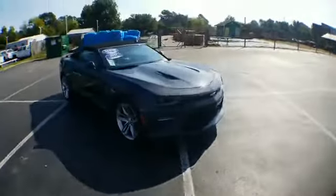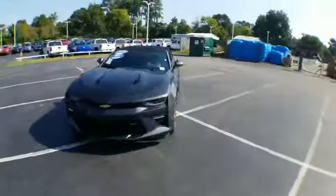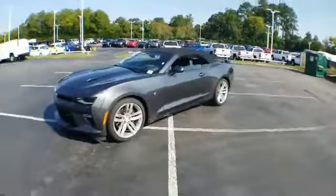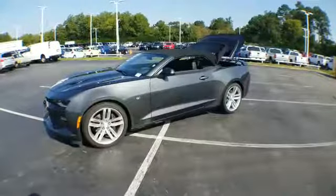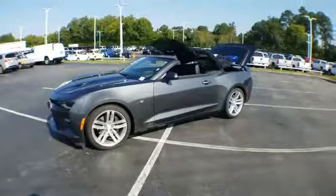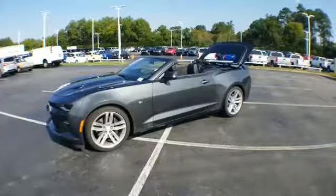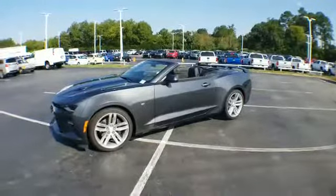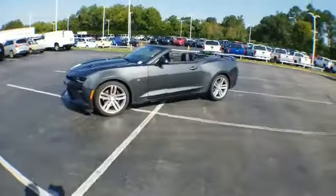Before we hop in, I want to drop the top, so I'm going to do that right from my remote. Takes about ten seconds — there you go, she's done. How cool is that?